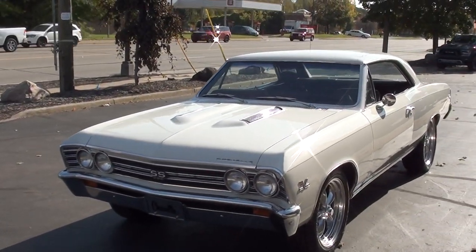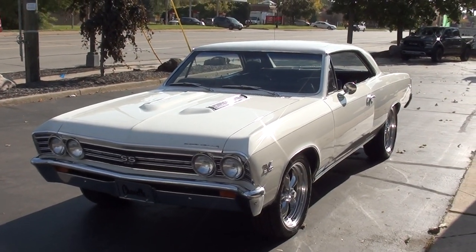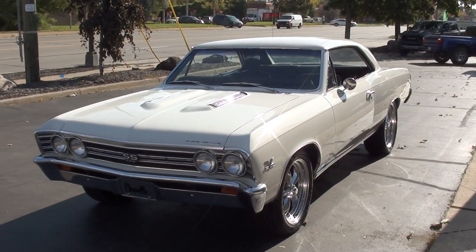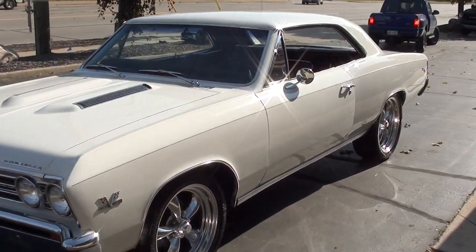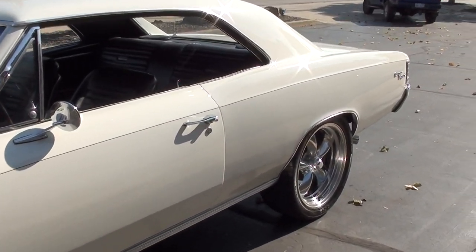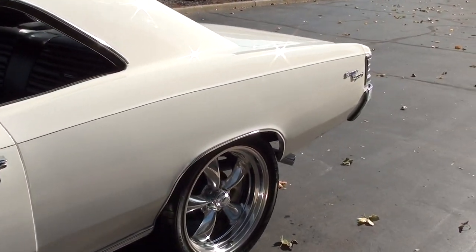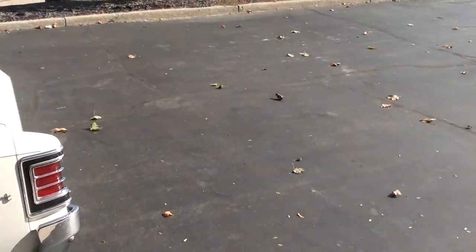Today I'm going to take a look at a gorgeous 1967 Chevrolet Chevelle, true 138 Super Sport car. Great car. I actually sold this car about eight years ago to a gentleman here locally. When I bought it, it was about a 10-year-old rotisserie restoration, complete frame off, it's body color underneath.